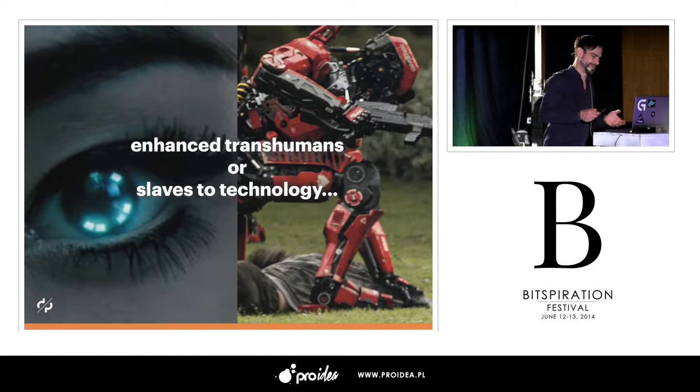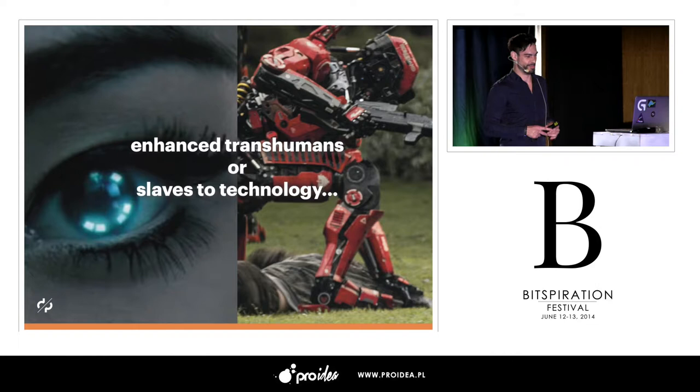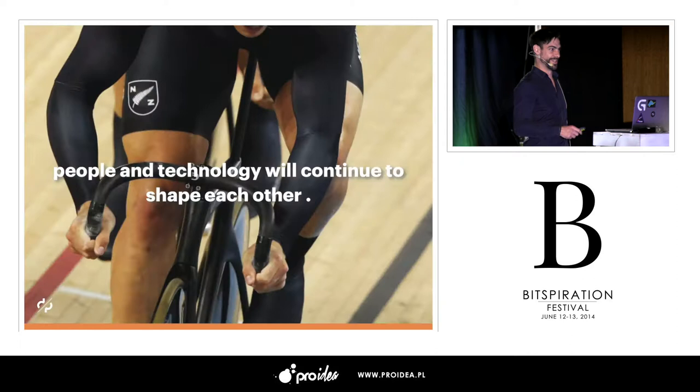If we look at popular culture, most people not involved in technology are constantly exposed to two radically different views of the future. On one hand, the dystopian view that we're all going to become slaves to our own invention. On the other, we're all going to become superhumans. We don't tend to believe in either of those visions. For us, technology and people aren't really separate — they're not separate at all. They're actually the same thing.